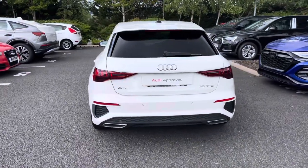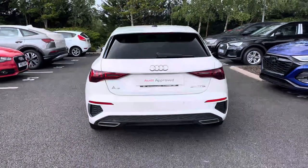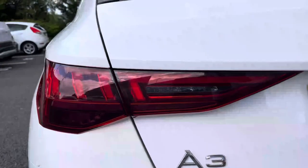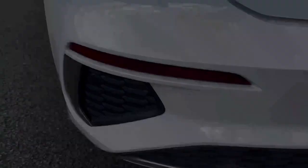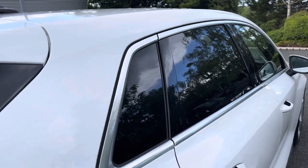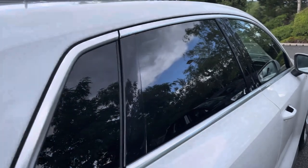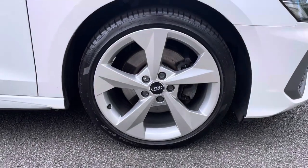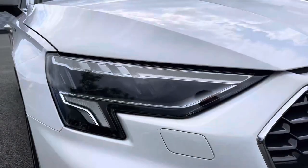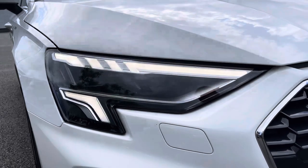This A3 comes finished in the sleek Ibis White paint and will undergo a multi-point check prior to sale. Note the sporty sweeping indicators, rear parking sensors for easier manoeuvring, privacy glass to the rear, 18-inch 5-arm Dynamic Design alloy wheels, and LED headlights providing fantastic visibility on darker journeys.